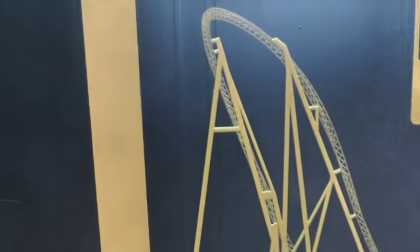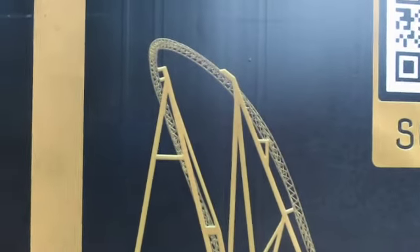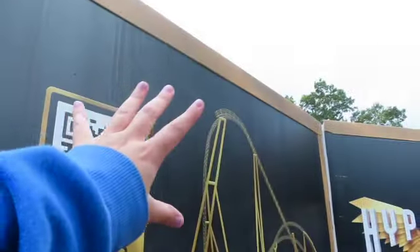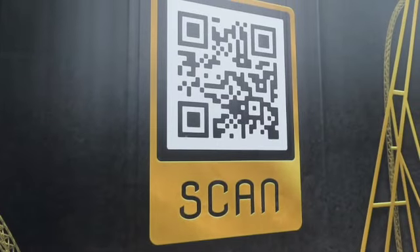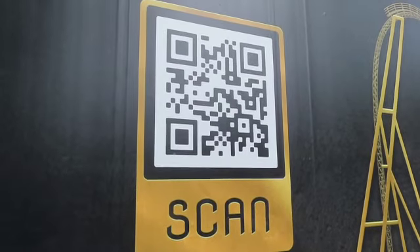Looking at the artwork outside here on the wall, what we believe is being constructed at the moment is this part here — there's the bit where it goes up and around. This is the part we believe we're looking at, but we could be totally wrong. Don't forget as well to scan the QR code and you can have the latest updates on Hyperia during the closed season.